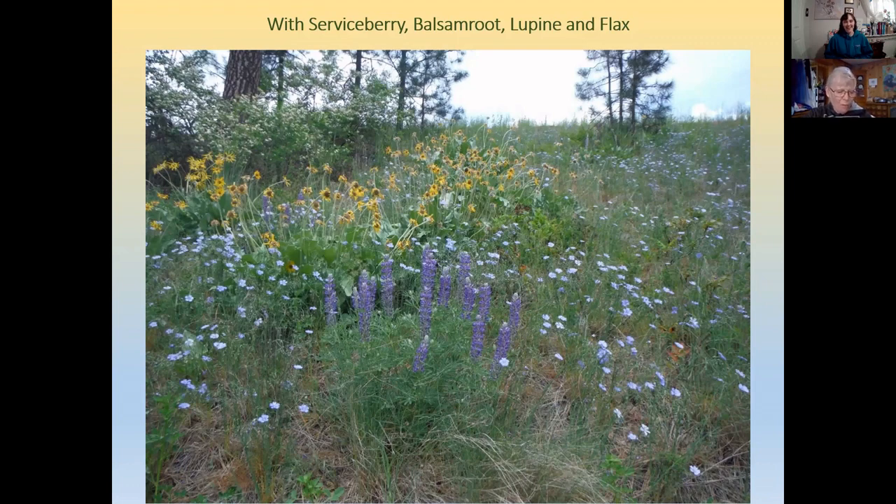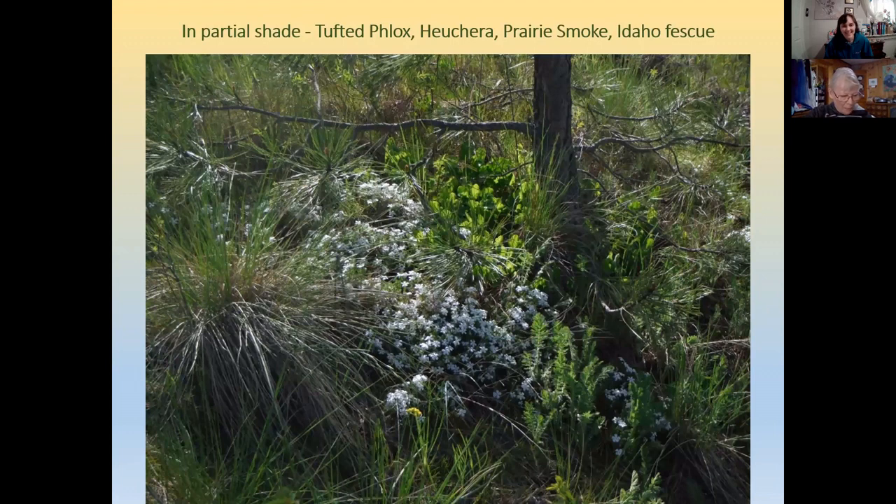Lots of different wildflowers bloom in open pine woods — among them early balsam root and lupine, and Lewis's flax, where each flower stays open only for the cooler part of the day and then closes up.